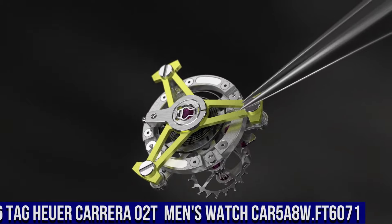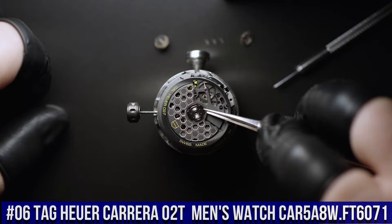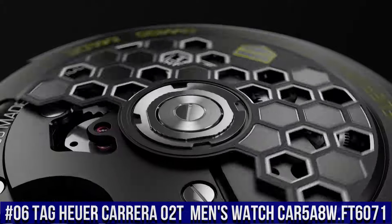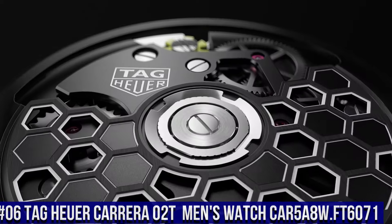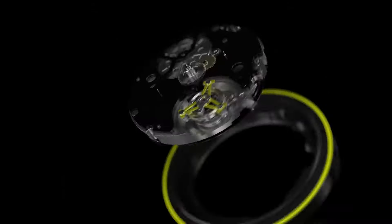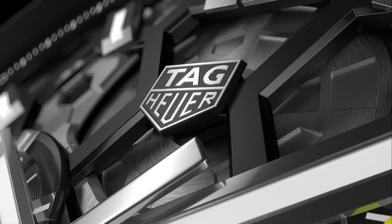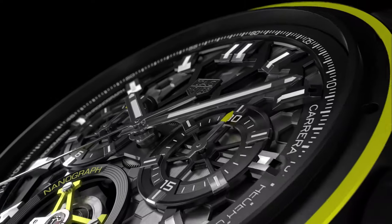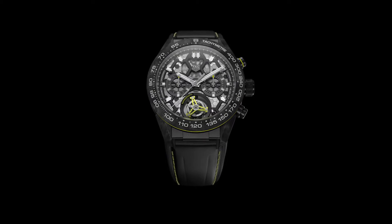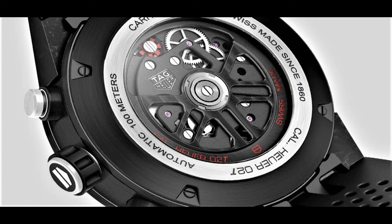Number 6: Tag Heuer Carrera 02T Men's Watch CAR5A8W.FT6071. Black skeleton dial enhanced by luminous rhodium-plated hands, black carbon fiber case with a black rubber band, automatic movement, 100 meters 330 feet water resistance, fixed bezel, scratch-resistant sapphire crystal, transparent case back, slip-through clasp, pull-push crown.